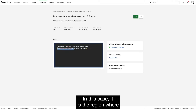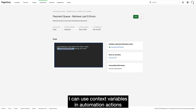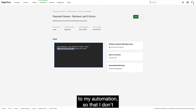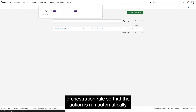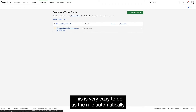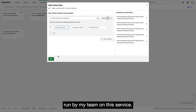In this case, it is the region where the payment error is occurring, so I can target the right log file. I can use context variables in automation actions to pass the exact context I want to extract from my alerts to my automation, so I don't have to write additional automation to call other systems for these parameters. I'm also going to add this automation to an event orchestration rule so that the action is run automatically the next time this type of incident happens. This is very easy to do as the rule automatically filters for automation actions that are available to be run by my team on this service.